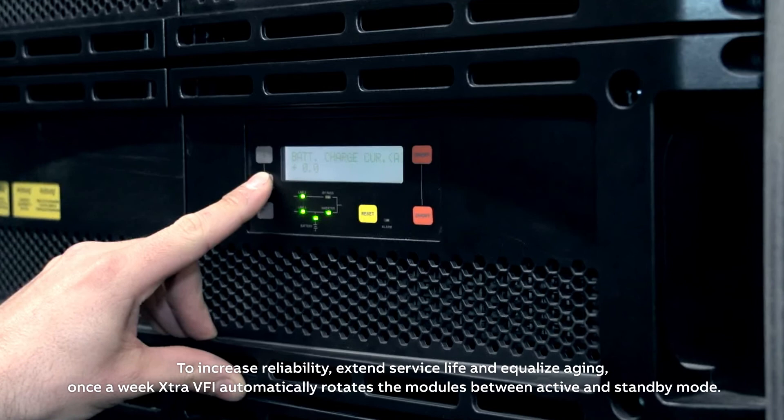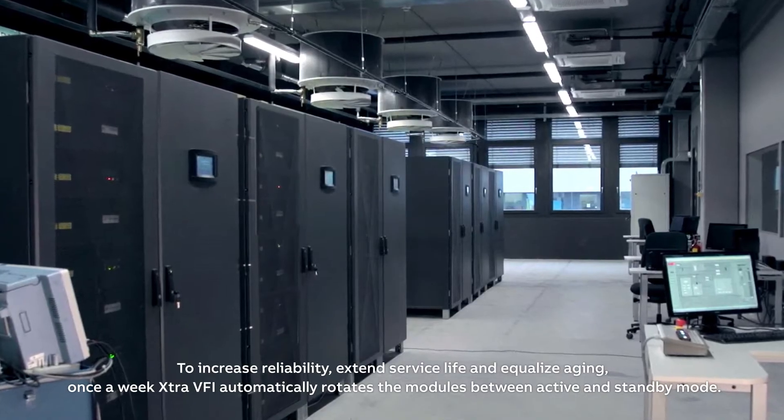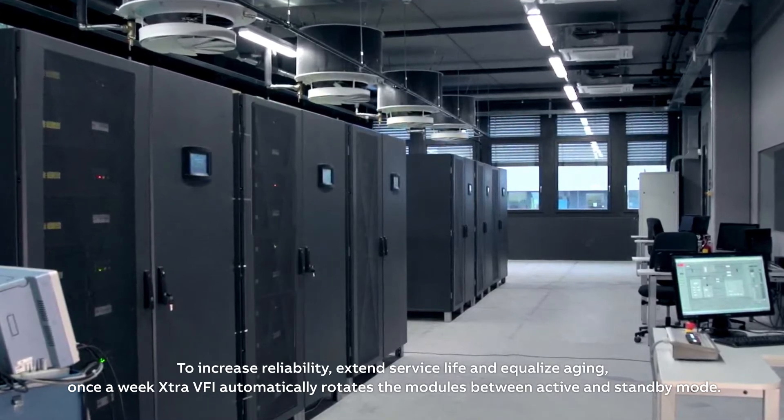To increase reliability, extend service life, and equalize aging, once a week Extra VFI automatically rotates the modules between active and standby mode.